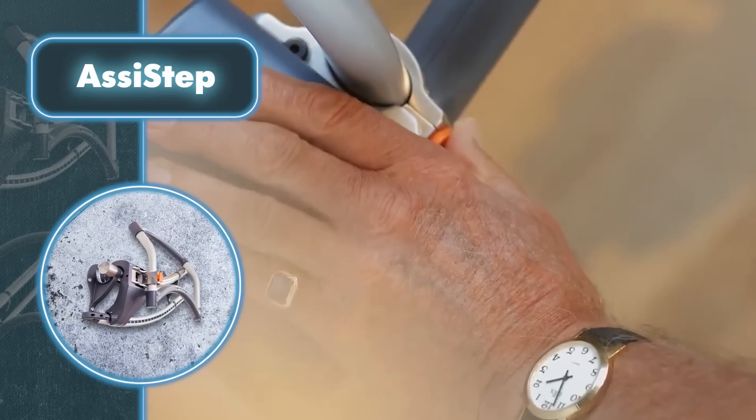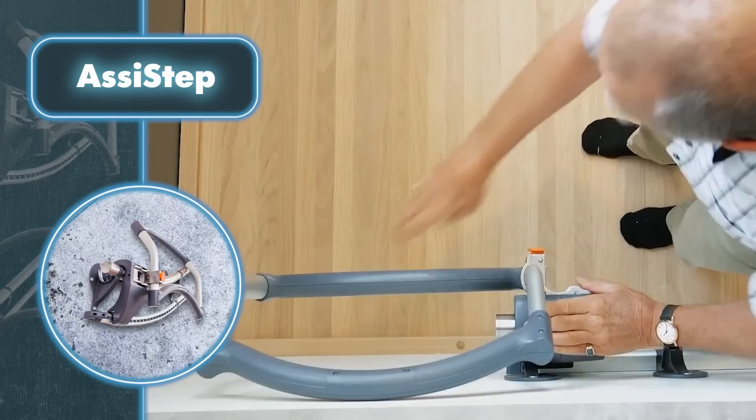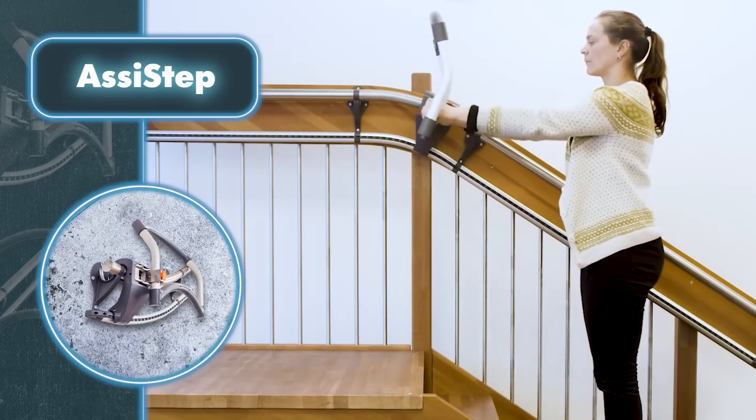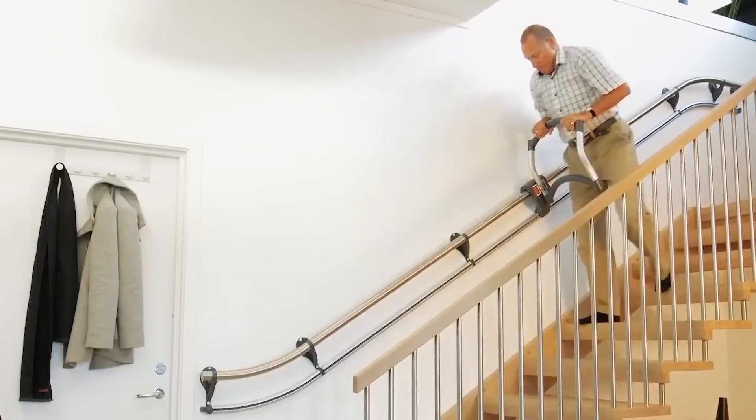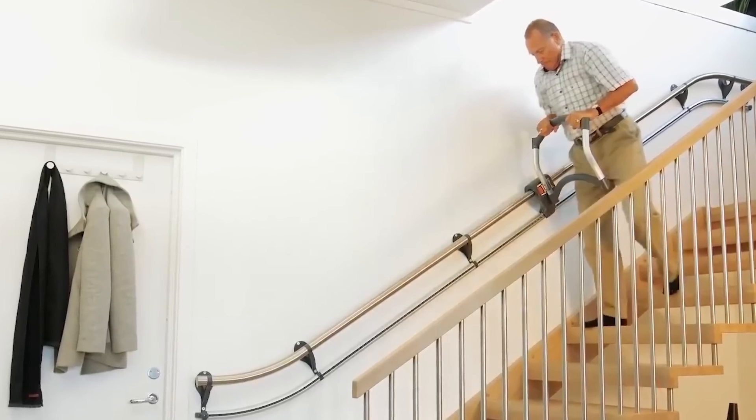Operating the device is easy thanks to its simple design. Essentially, Assist Step acts as a handrail fixed to the wall, complemented by a handle conveniently positioned in front of the user. Simply by grasping onto it, getting up the stairs becomes incredibly easy.